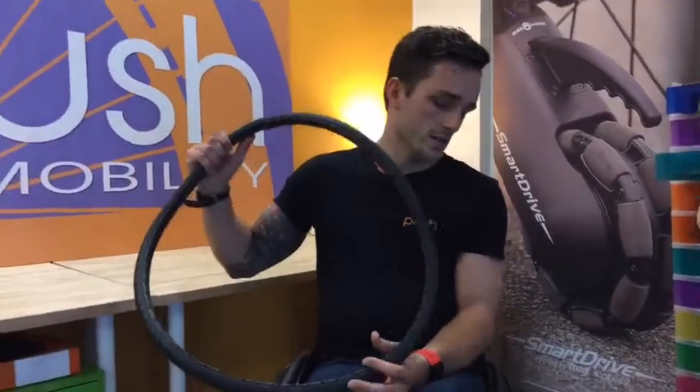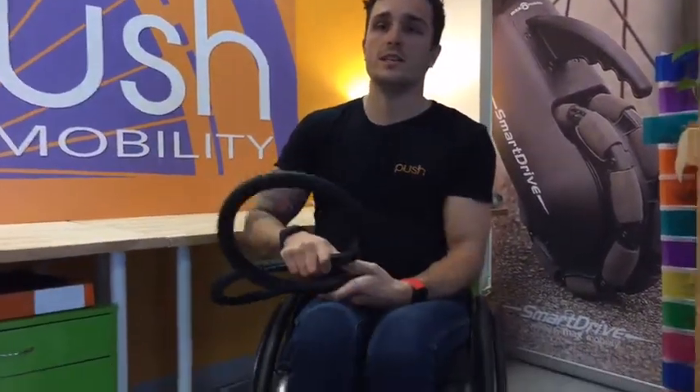So I recently changed my tyres. I've used these solid tyres for a few years now and just recently got 18 months out of my tyres. I'm a pretty active wheelchair user, so to get that long out of a set of tyres is quite good for me.